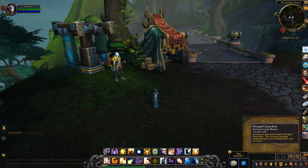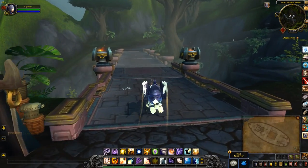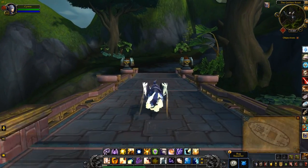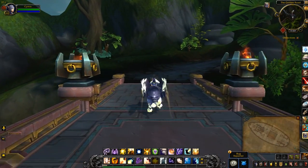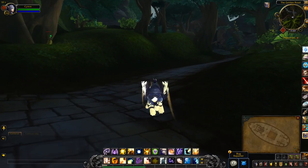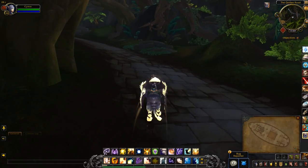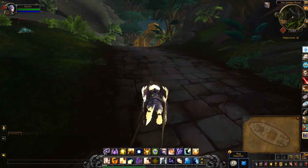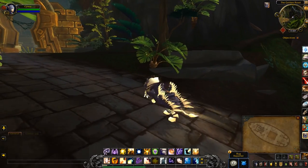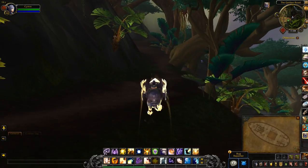We're going to do a little bit of riding to the next location. Pretty much just follow the road until you see this path.